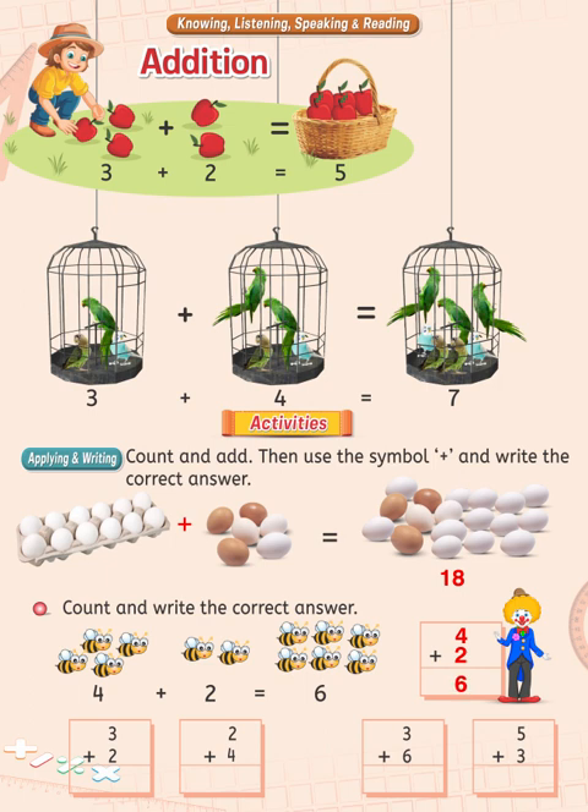Now add these numbers from left to right. Add 3 to 2 and the answer will be 5. Add 2 to 4 and the answer will be 6. Add 3 to 6 and the answer will be 9. Add 5 to 3 and the answer will be 8.